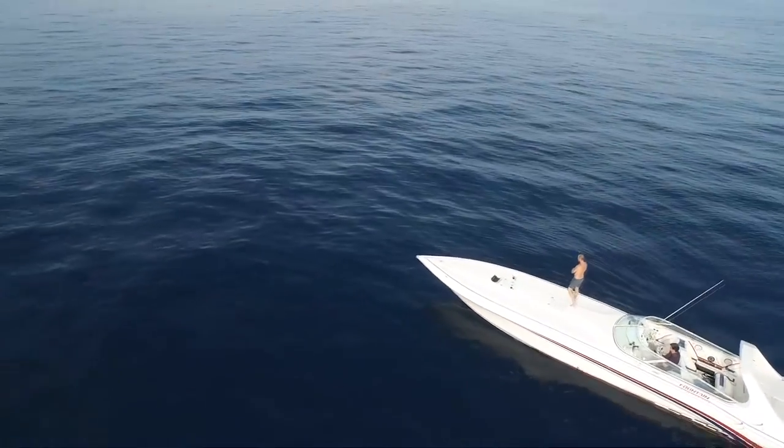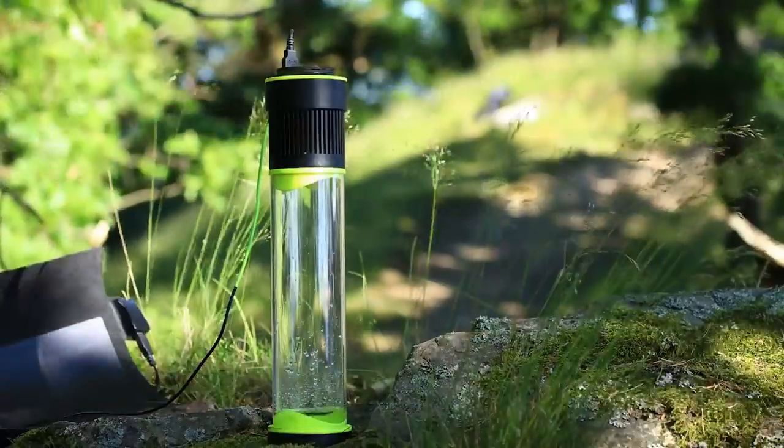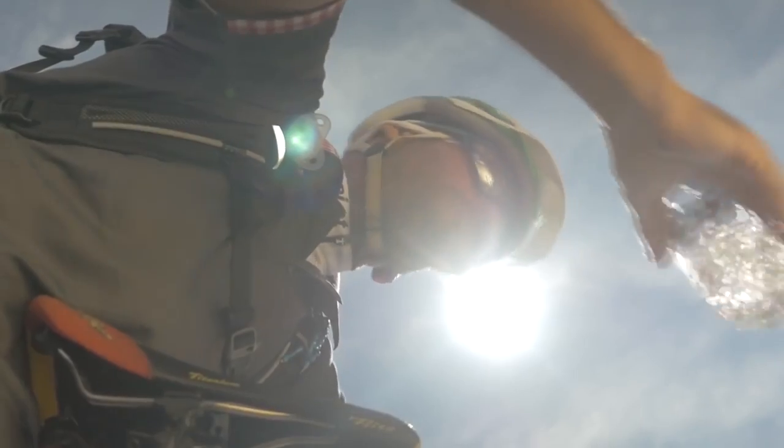The last thing you want is dehydration when you're miles away from home. Fontas is a self-filling water bottle that allows you to plan your adventures without having to worry about heavy water loads.